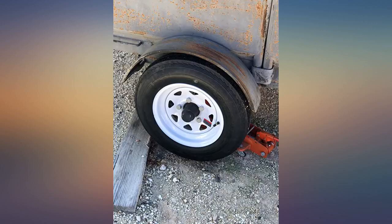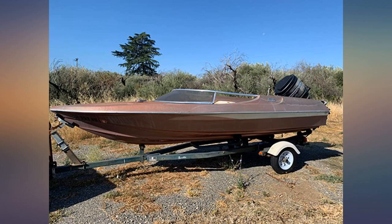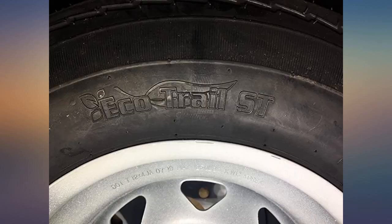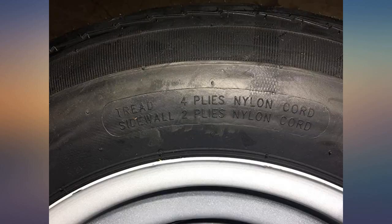The tires came fully inflated and ready to mount. The wheels fit properly over the lugs. We pulled our camper to a nearby state park, spent the night, and returned home with no tire issues. The jack in the photo was there for leveling purposes, not for a tire problem.